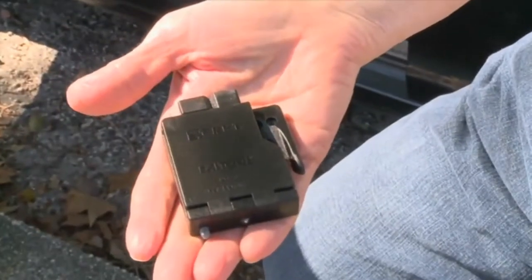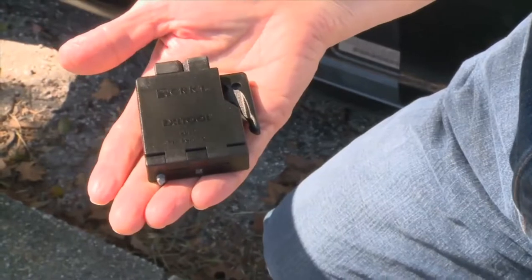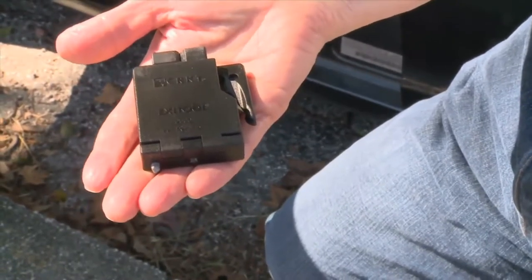There are some devices available for sale to help people get free of their cars and break their way free through glass, should they find themselves in a car that's going down in a body of water. This is a device called the Exit Tool. It's designed to break out glass and to cut someone free of a seatbelt.